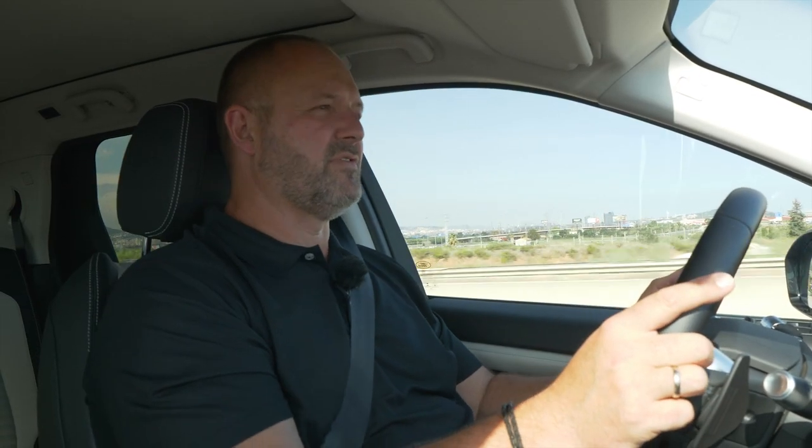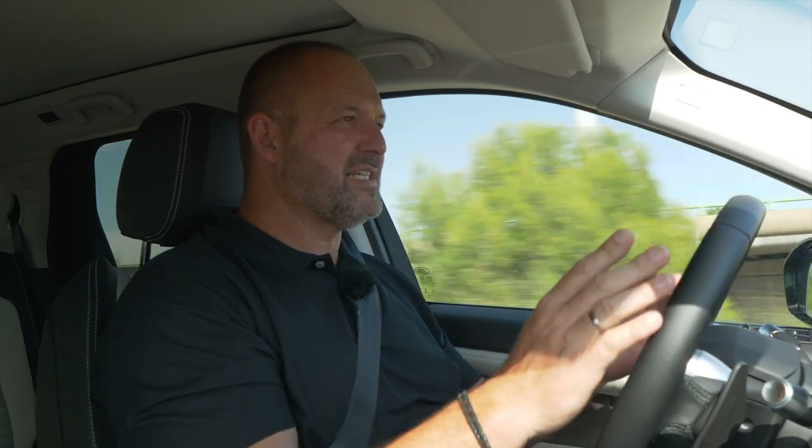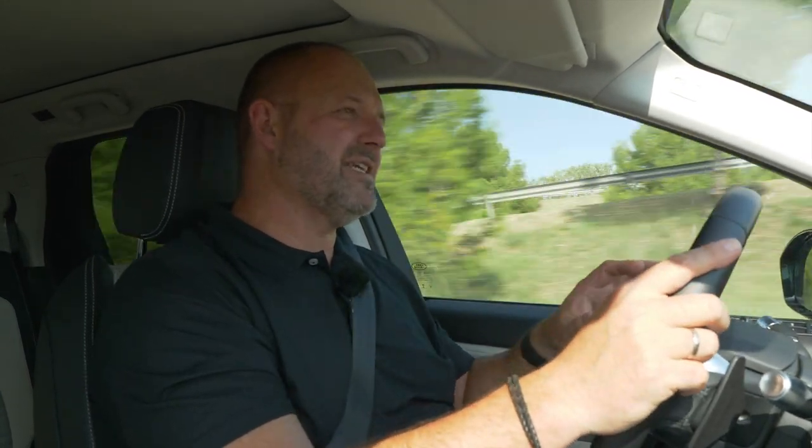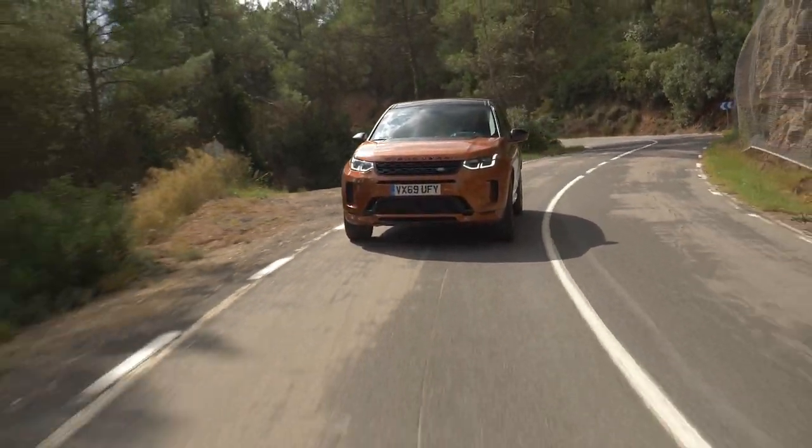I really like the steering — it's precise without being nervous and works very well. The only small downside is that it tries to self-centre a bit more aggressively than other cars, which is a minor comfort criticism.